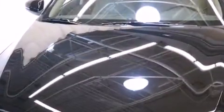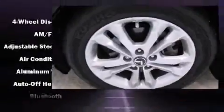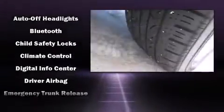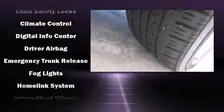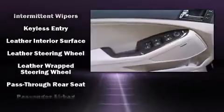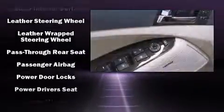Kia ensures the safety and security of its passengers with equipment such as dual front impact airbags, head curtain airbags, and four-wheel disc brakes with ABS. This car was designed with safety in mind, allowing you to drive with even greater assurance.